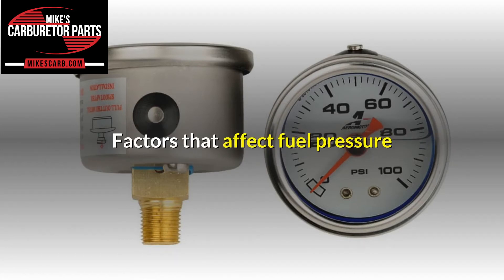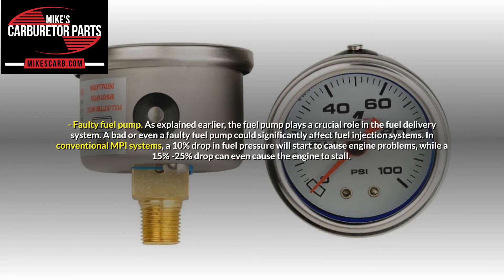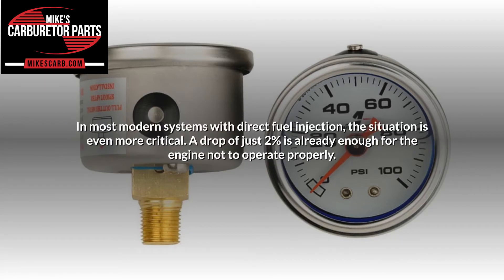Factors that affect fuel pressure. Checking fuel pressure is always a good idea — to achieve this you will need a pressure gauge or an automotive scanner, depending on the year and model of your car. Faulty fuel pump: the fuel pump plays a crucial role in the fuel delivery system. In conventional MPI systems, a 10% drop in fuel pressure will start to cause engine problems, while a 15% to 25% drop can even cause the engine to stall. In most modern systems with direct fuel injection, the situation is even more critical — a drop of just 2% is already enough for the engine not to operate properly.